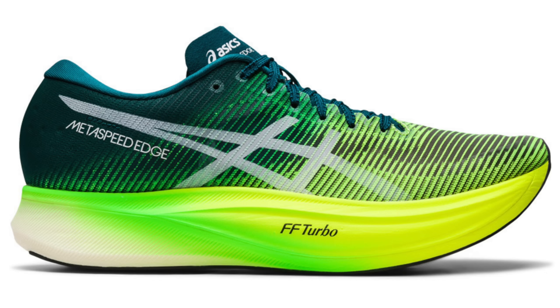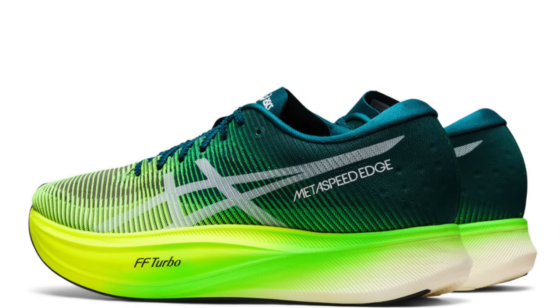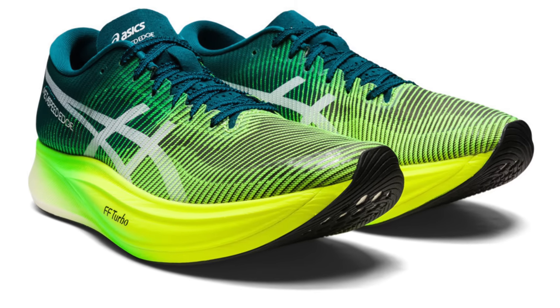We are finally seeing some deeper discounts on the Asics Metaspeed Sky Plus and Edge Plus — down now to £180 at sportsshoes.com. Still a higher price but a touch more affordable. I really dig the FlyteFoam Turbo midsole — the Edge is perhaps for cadence runners wanting a faster turnover, while I really enjoyed the Sky Plus with its very wide forefoot landing area and responsive foam. It's more high-pressure football underfoot rather than soft squashy cushion — it'll fire you forward and it's got grip of the gods. There's lots of sizes on the Edge, and you can likely get a further 10% discount if you hunt around a little bit.